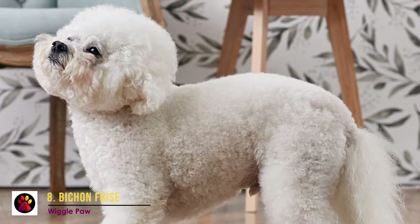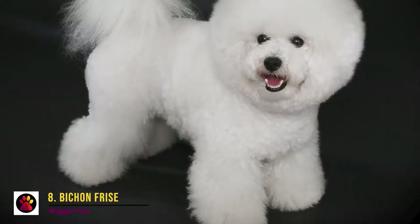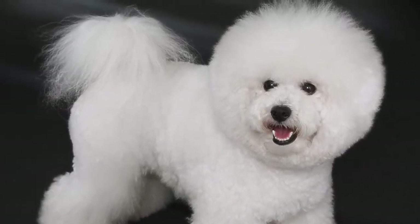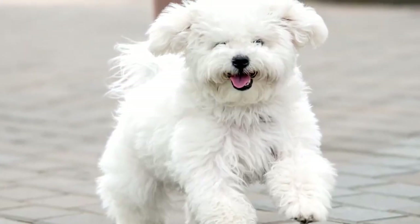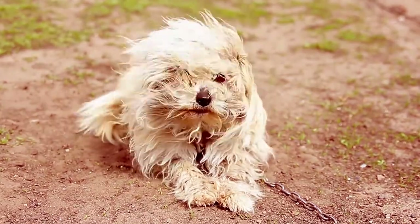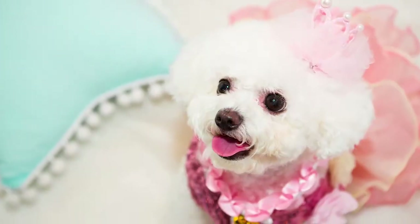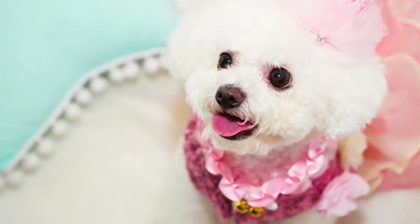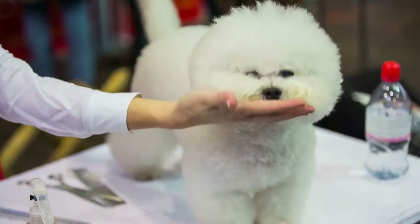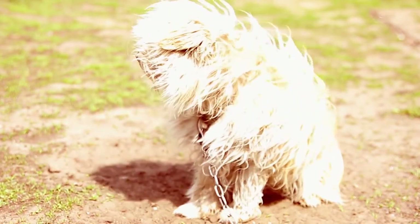Number 8: Bichon Frisé. This fluffy white dog is the perfect family dog, but also the perfect pet if you live in an apartment. It's the ideal breed for people with allergies. This breed is very playful and affectionate and loves spending time with its family. It wants to be around people as much as possible, so being home alone isn't something Bichons enjoy for longer periods. Its non-existing shedding is one of the main reasons people choose this breed. The coat only needs to be brushed occasionally and clipped short every couple of months.